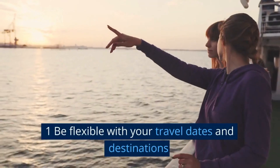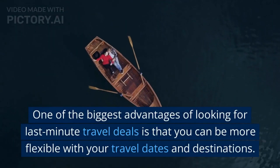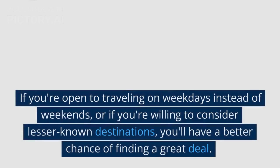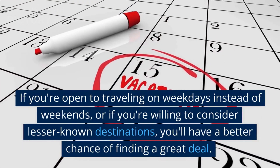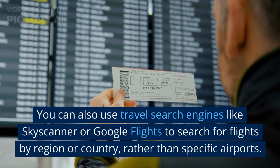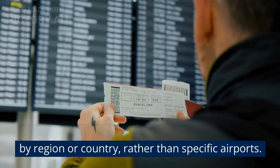1. Be flexible with your travel dates and destinations. One of the biggest advantages of looking for last-minute travel deals is that you can be more flexible with your travel dates and destinations. If you're open to traveling on weekdays instead of weekends, or if you're willing to consider lesser-known destinations, you'll have a better chance of finding a great deal. You can also use travel search engines like Skyscanner or Google Flights to search for flights by region or country, rather than specific airports.